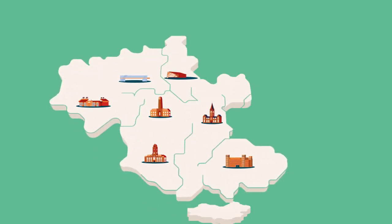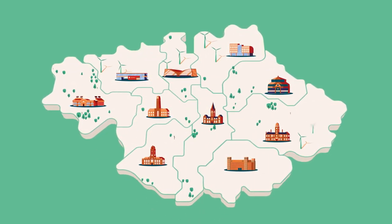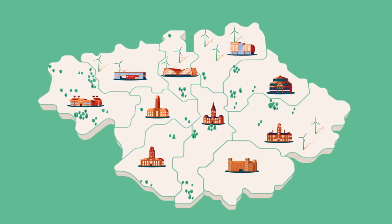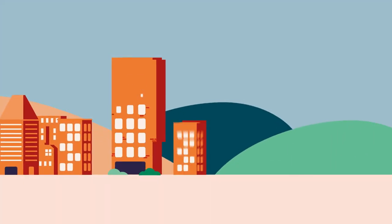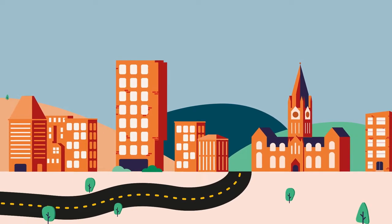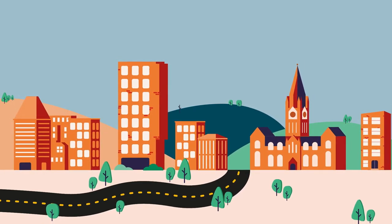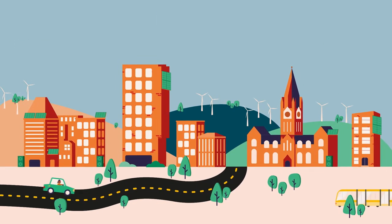Working with partners, Greater Manchester Combined Authority is developing a local energy market to support its net-zero ambition. The Greater Manchester Local Energy Market, otherwise known as GMLEM, will support the integration of new smart technologies across heat, power and transport.